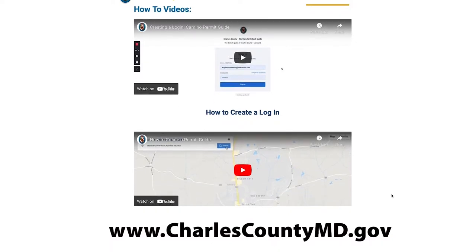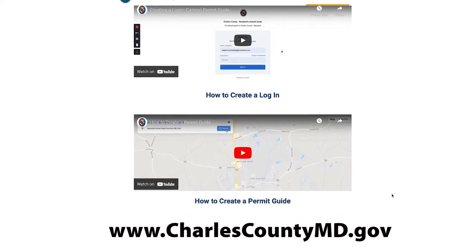Citizens can go to our website. There's a how-to video that is on the website. You can navigate to it through our self-service portal and click on the permit guide.